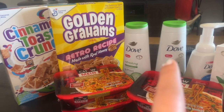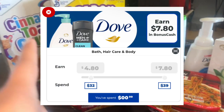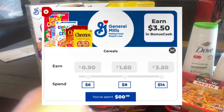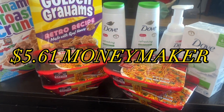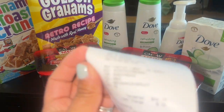I got $39 back in bonus cash, a dollar back from Ibotta for the cereal, and I completed my Dove bonus cash challenge. I also completed the first tier on the General Mills, which gives me $0.90 back. I'll put the totals up on the screen — it makes this a really great deal. A lot of great things happening this week.